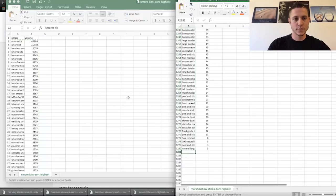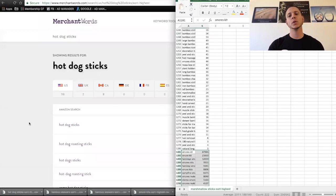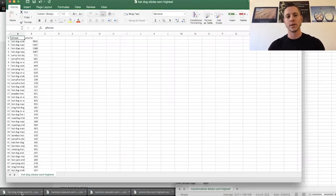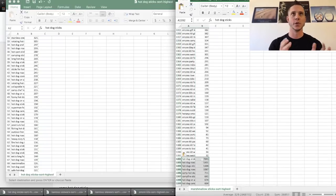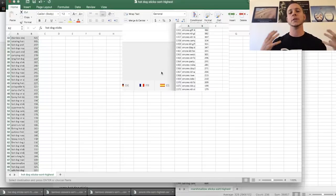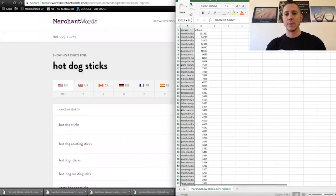It's important to note that when you are doing keyword research this way, you're not only doing it for PPC. Everything with Amazon is kind of interconnected. So when you're doing this keyword research for PPC, you're also doing keyword research for your backend keywords, for your title, and for your bullet points. You have to get to know your product and know all the different ways people are searching for it. Once you understand exactly how people are getting to your product and your competitors, that's when you can start really ramping up your PPC.